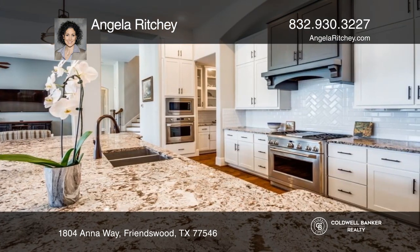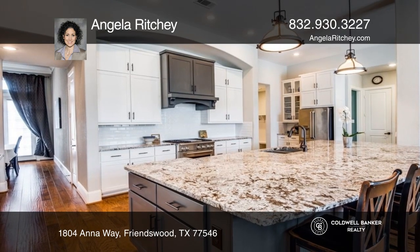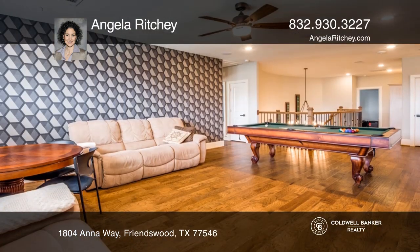Enjoy the stainless steel appliances, the grand granite island, and wine rack in your beautiful kitchen. On the open split floor plan, there is comfortable luxury.